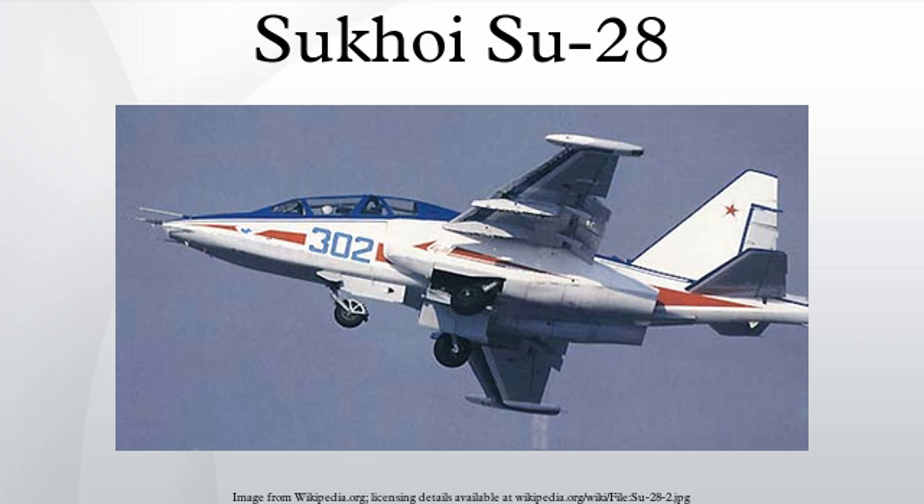See also — related development: Sukhoi Su-25. External links: Airwaru.